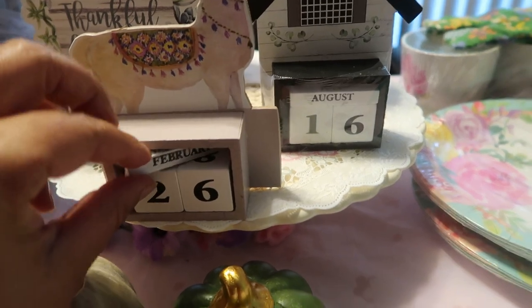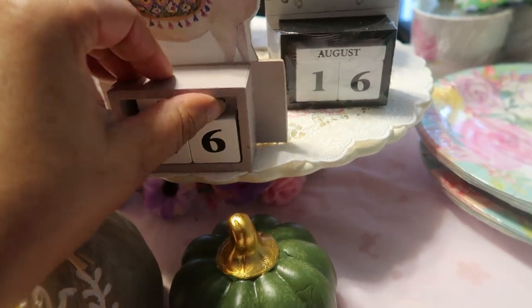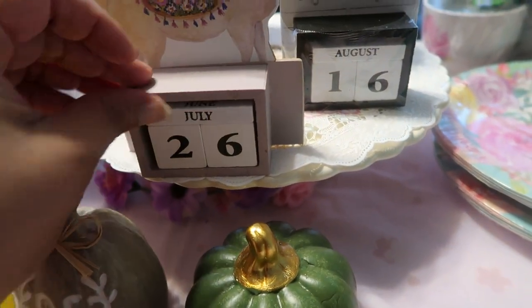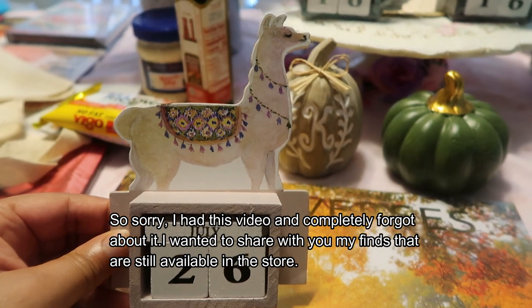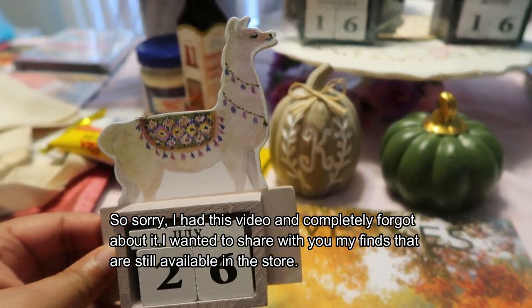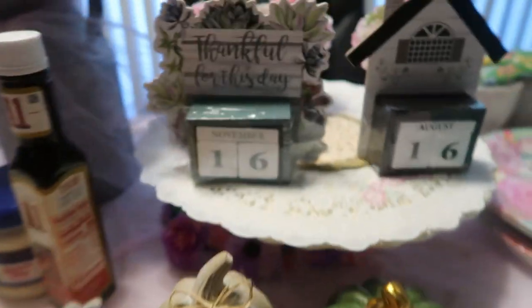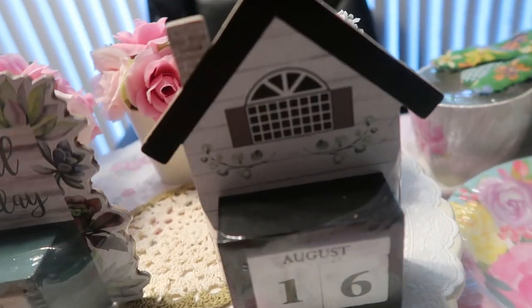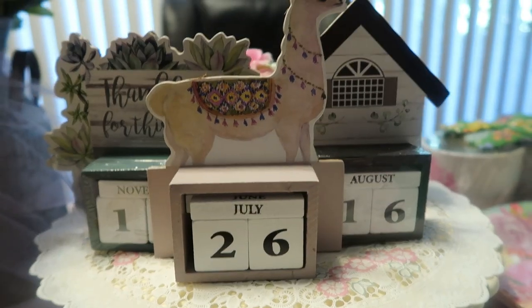We're going to put in February because that's furthest away from us, and we'll stick in September because that will be the next month after August. Right now we're in July, so we'll stick July in like so. Is that not the cutest calendar ever? I absolutely love it. This llama was the last one left — it had a little glitch at the top, but it's still beautiful. These are all made of plywood and the blocks are completely wood.